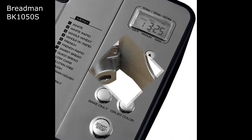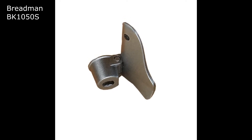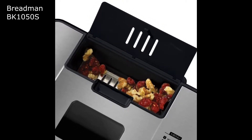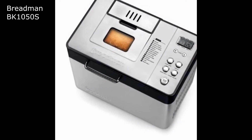The 14 pre-programmed bake settings can create white, wheat, French, artisan, jam, and more. The fruit and nut dispenser automatically adds your extra ingredients at the right time, giving you the ability to easily make more complex recipes.